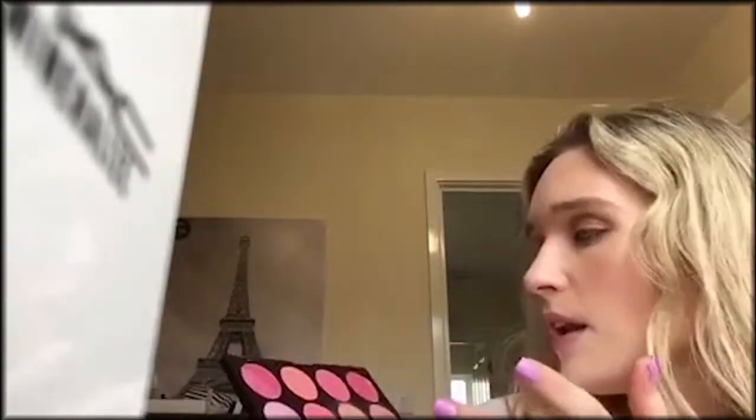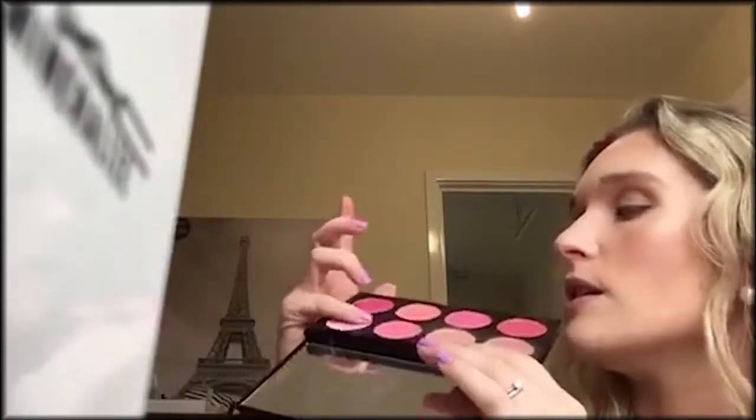Then I would say the Sugar and Spice palette. Everyone needs some blushes — I like my pinks, and I love these. Look at that, that's just from one swatch. They also have shimmery ones that you can use as highlight. How gorgeous is that? And this is again £6, you can't go wrong.